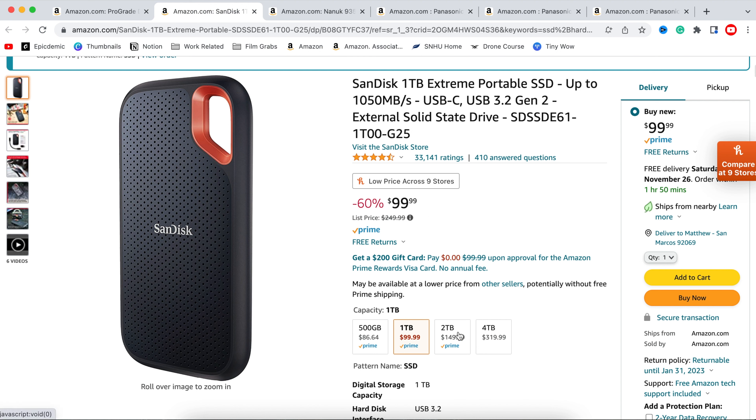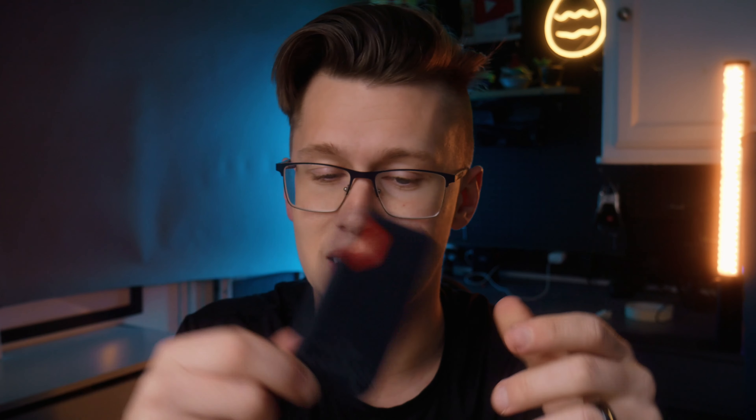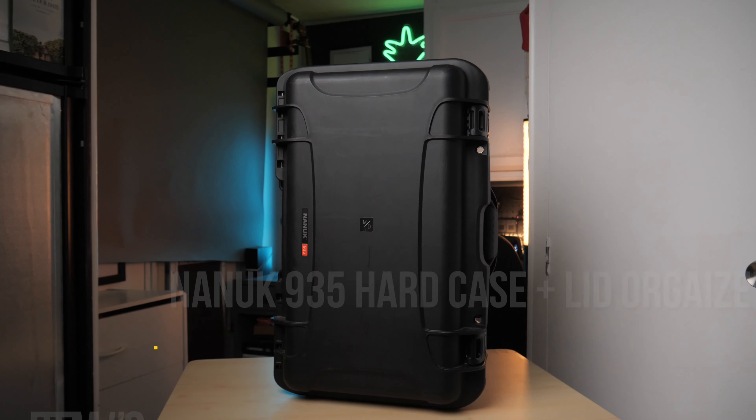Similar to the SanDisk one, SSDs are a hot commodity right now at $100 for one terabyte — buy them up right now. You can also charge clients later for storage space. I'd highly recommend buying a couple of these for editing, and then getting something like a six-terabyte hard drive to offload and archive footage, keeping the SSDs clean and formatted. Item number two is the Nanuk 935 camera case.